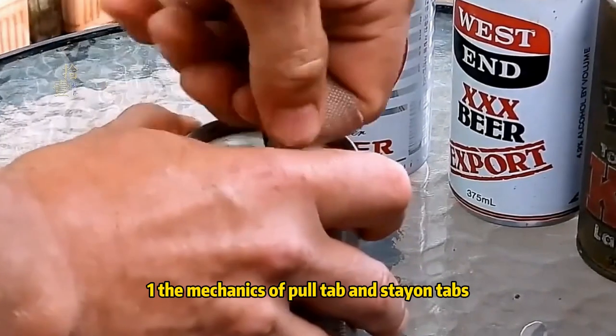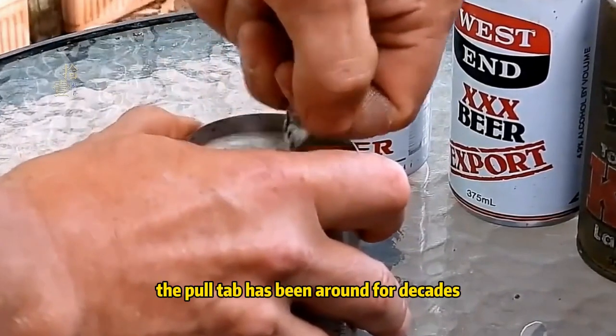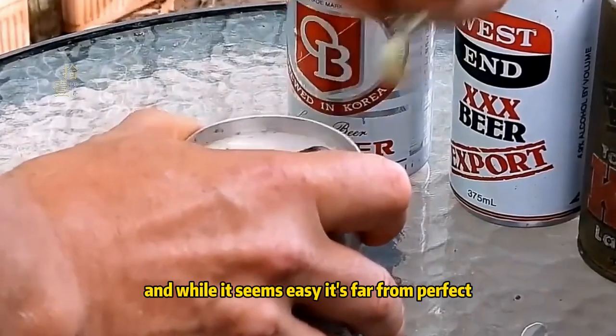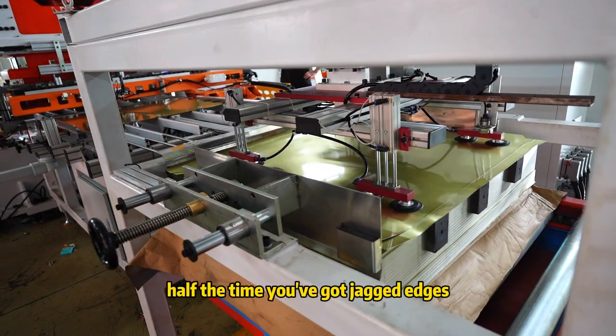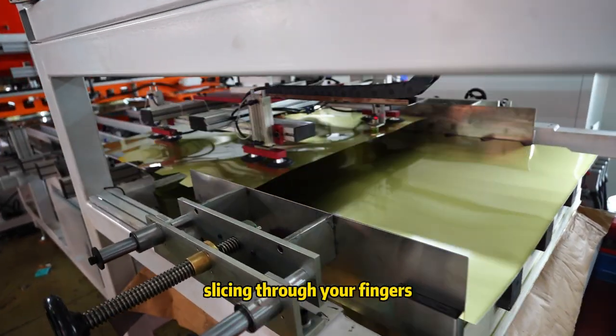The mechanics of pull-tab and stay-on tabs. The pull-tab has been around for decades, and while it seems easy, it's far from perfect. A quick flick, and half the time, you've got jagged edges slicing through your fingers.